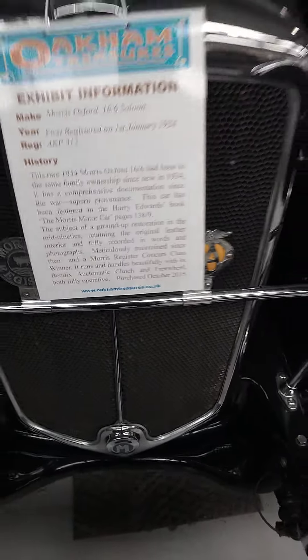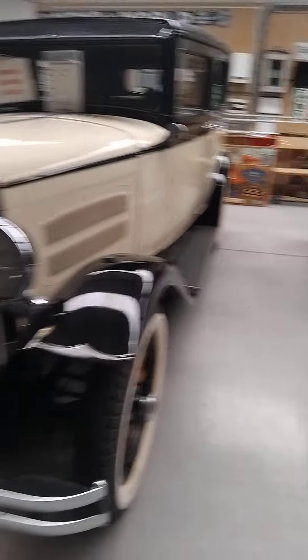And then this one — 1934. This here, it's from 1930.